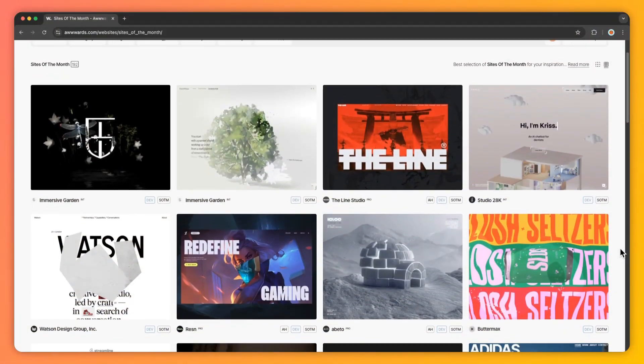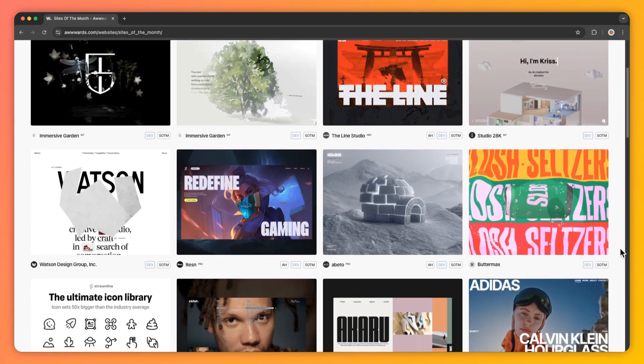Have you ever wondered why some websites just feel right? It's because great design speaks without saying a word. Today we are diving into the world of modern UI design trends and how you can use them to create websites that not only look amazing but also keep users coming back. My name is [host], and you're watching Elegant Themes' YouTube channel, the makers of the Divi visual builder.